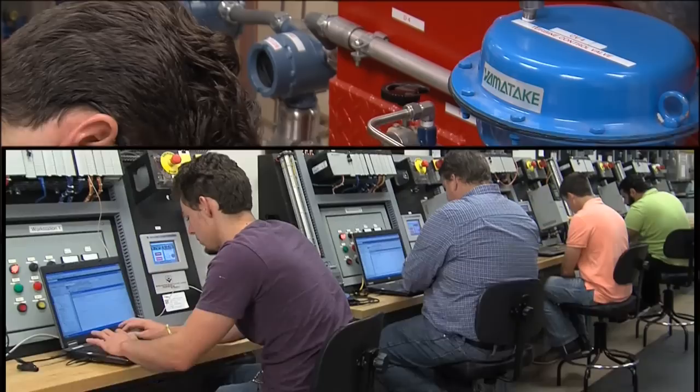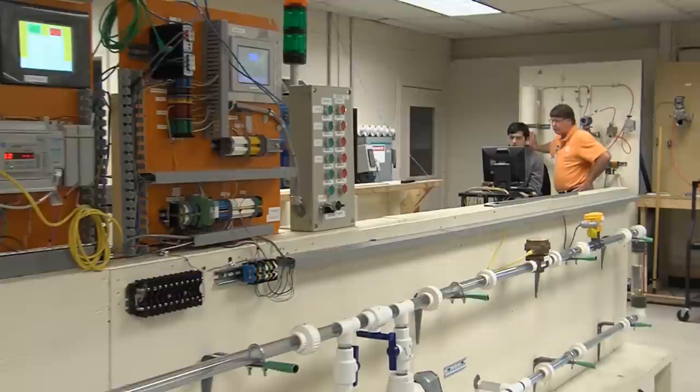Most manufacturing processes are controlled automatically, and these automated systems have to be constantly monitored, upgraded, and repaired for efficiency and safety.